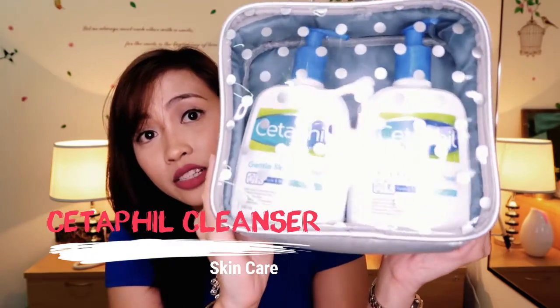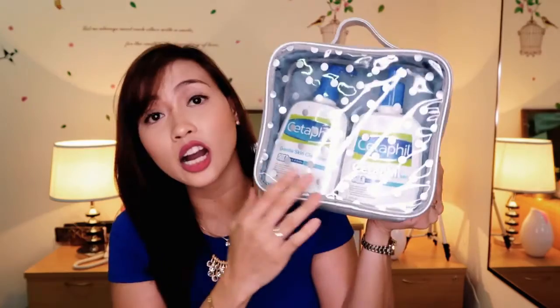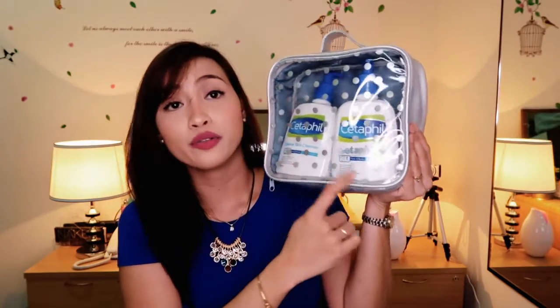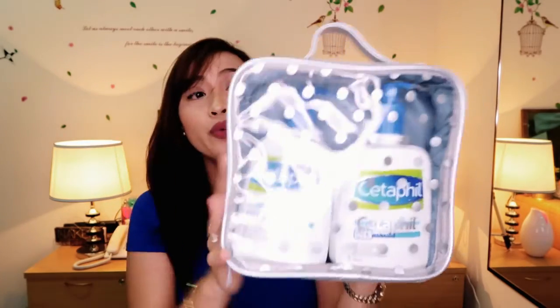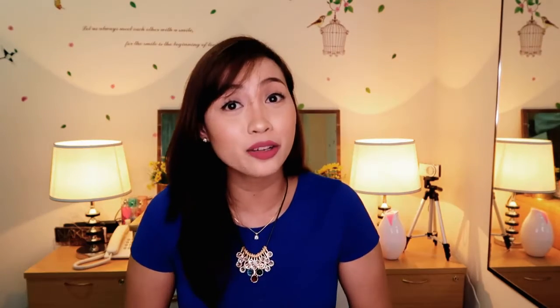Another item from Bangkok is from Boots — the Cetaphil Gentle Skin Cleanser. I got two 500 ml bottles with a makeup bag for 990 baht, or around 1,405 pesos only. It is my go-to facial wash since I have acne-prone skin.